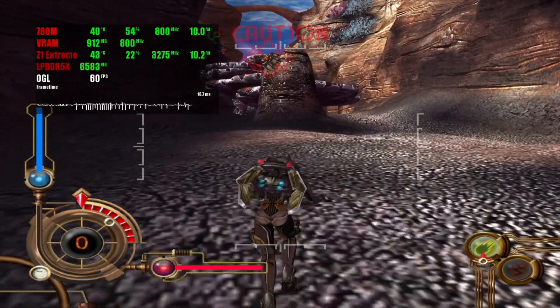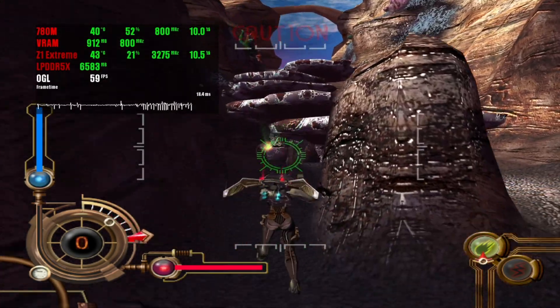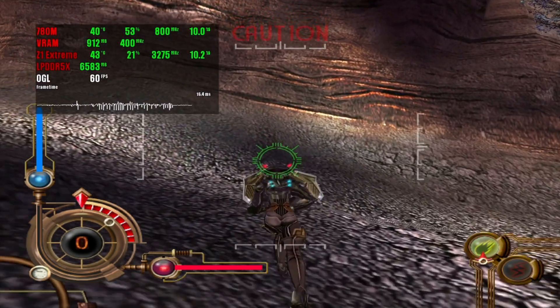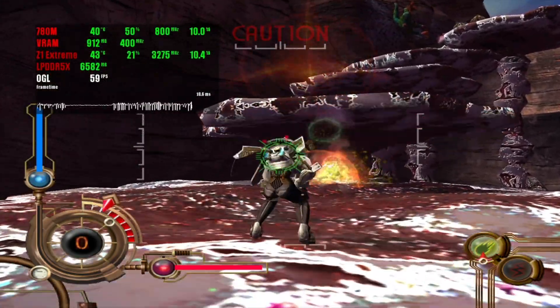The last game tested is Gun Valkyrie. Resolution multiplier 4x with a 2560x1920 image and 60 stable FPS provides solid gameplay in the silent mode.